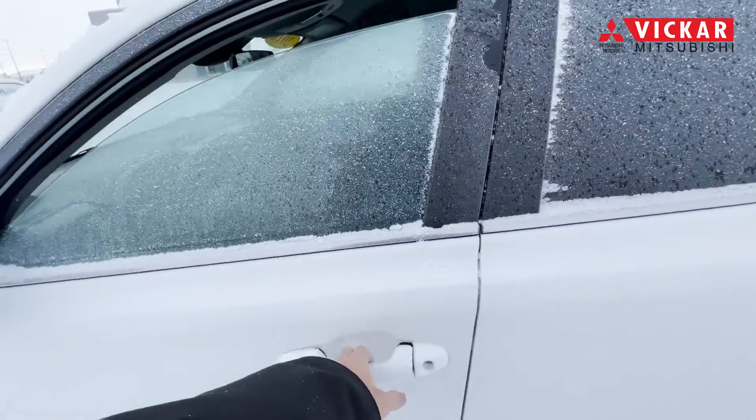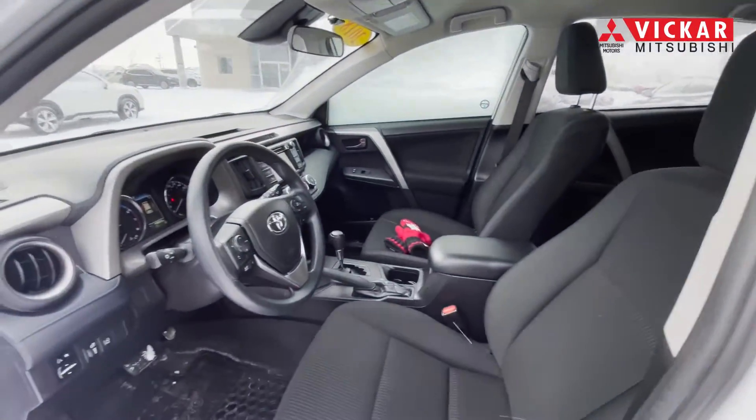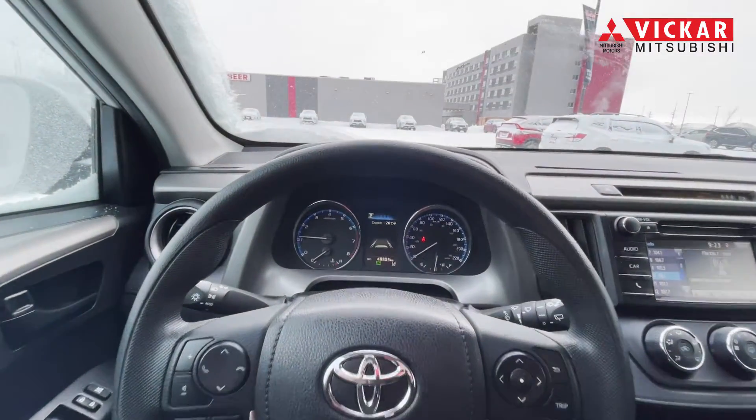This has the alloy wheels. It's in this nice white color and you also do have heated seats, lane departure warning, and you also do have adaptive cruise control.